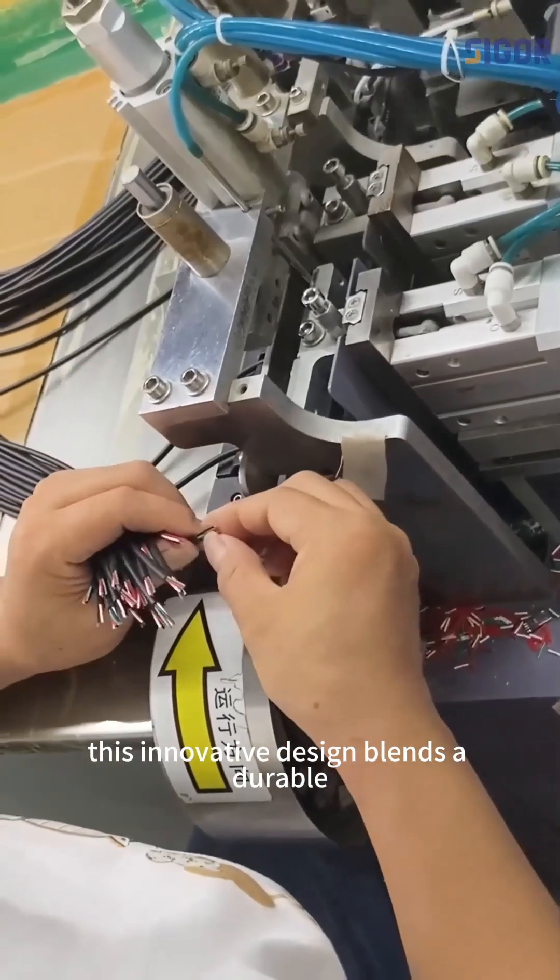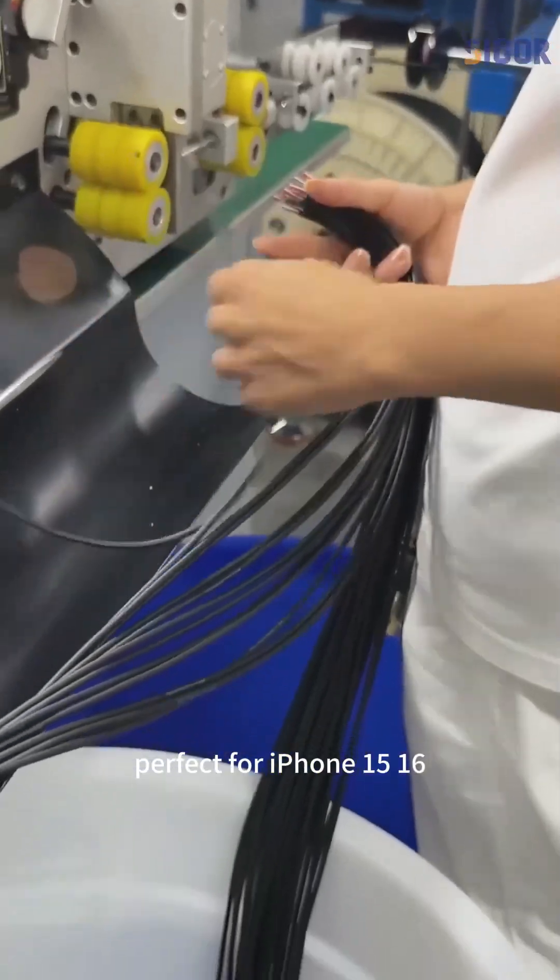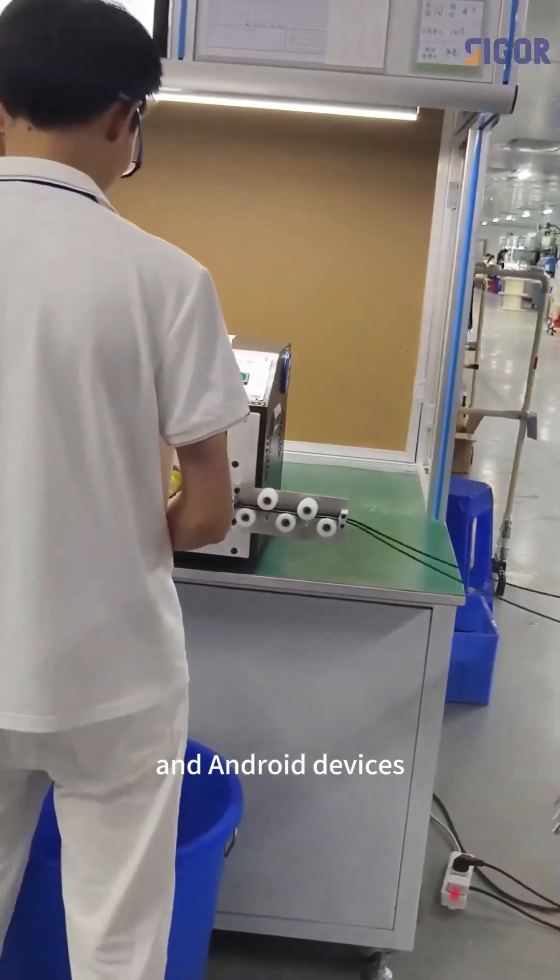This innovative design blends a durable lanyard with a high-speed charging cable, perfect for iPhone 15, 16, and Android devices.